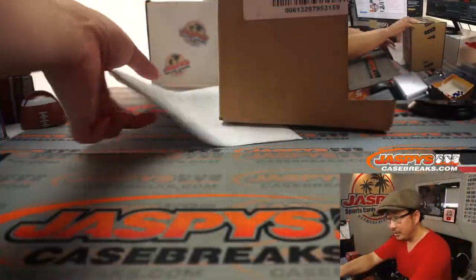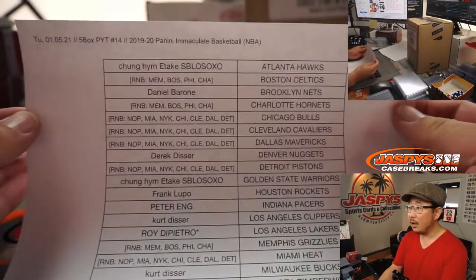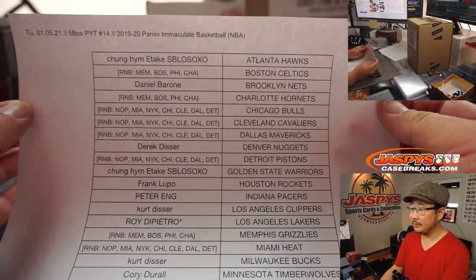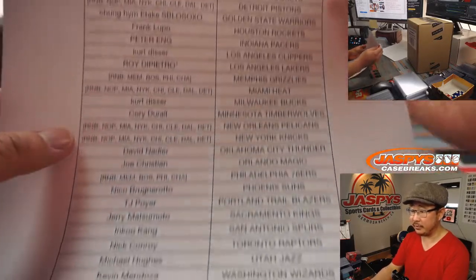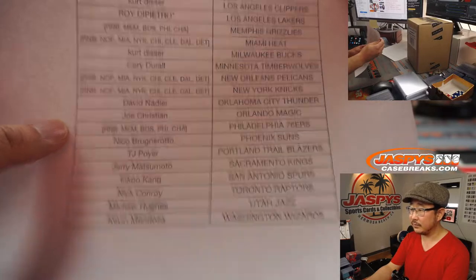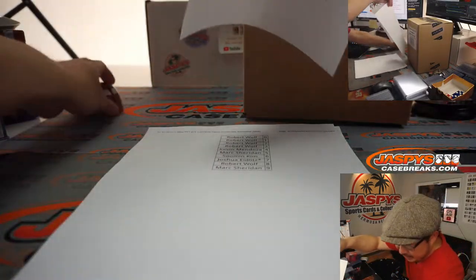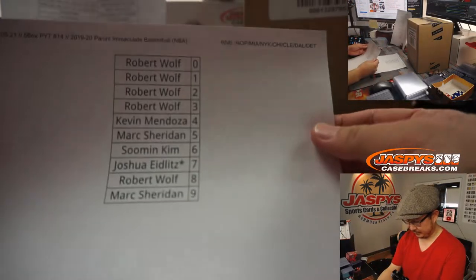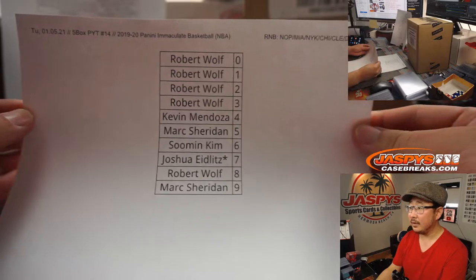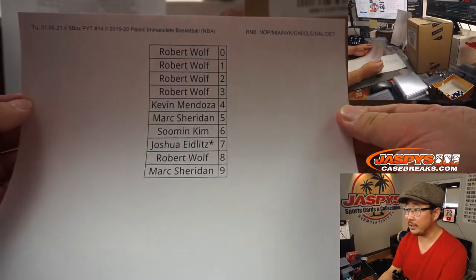Big thanks to all of these folks right here for getting into it on a Tuesday. There are some number block teams as well, so we'll keep track of those — those are in separate videos. Here are the number block results. It works just like our number block breaks, but only for those teams, only for pick your team 14.